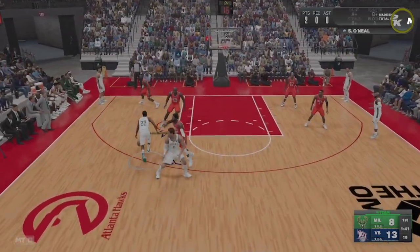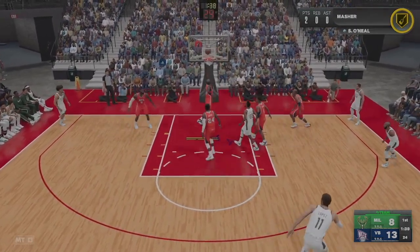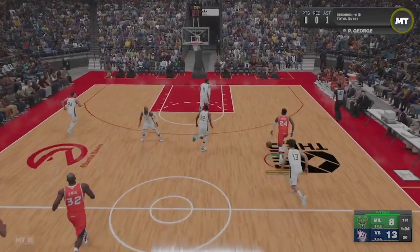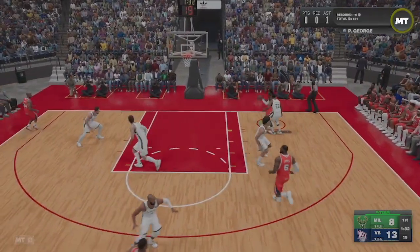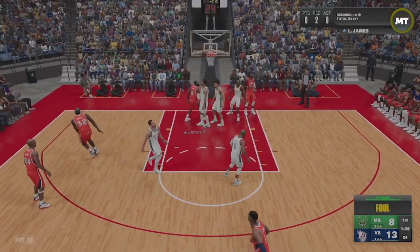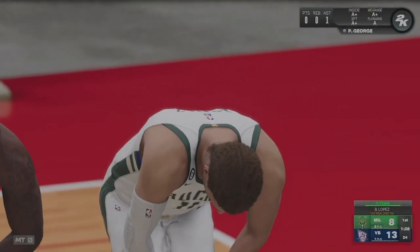George against Middleton. LeBron James with the rebound — Virginia Beach leading by five. That will be two free throws coming up, officials on the call with the foul.